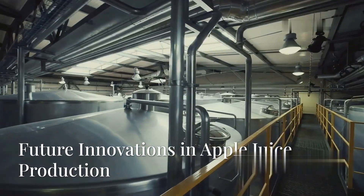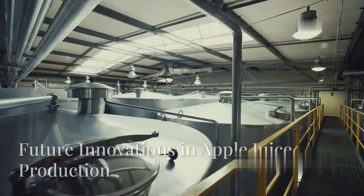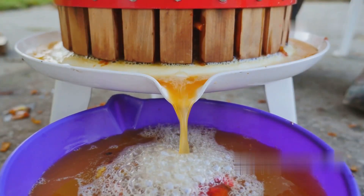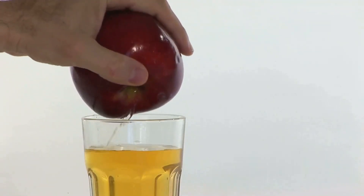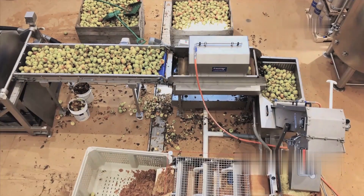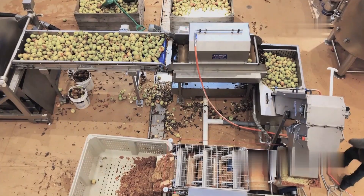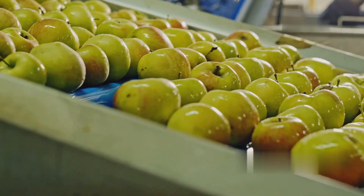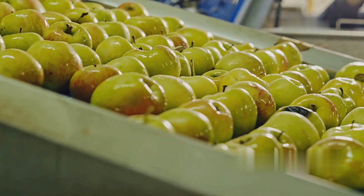With advancing technology, factories are developing new ways to improve apple juice: cold-pressed apple juice uses no heat for better nutrients, smart packaging includes bottles with freshness indicators, and zero waste production uses apple waste for new products like vinegar or cosmetics. The future of apple juice focuses on sustainability, better nutrition, and eco-friendly production.